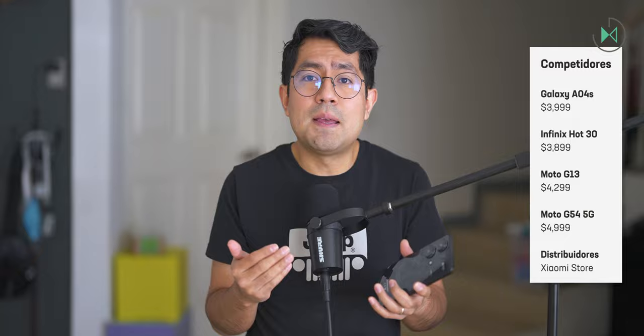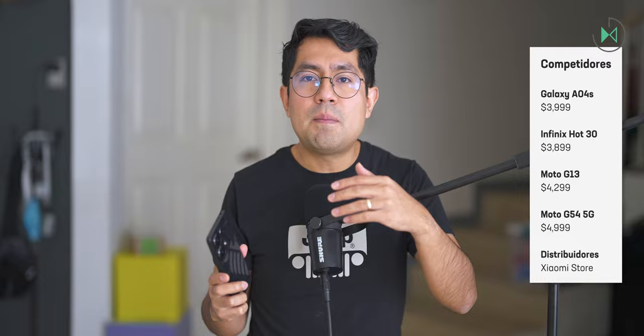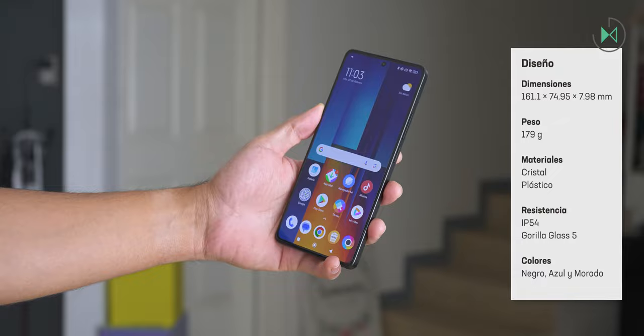Its launch price in Mexico has been 3,999 pesos for the model with 8GB of RAM and 256GB of storage. There is also the edition with 12GB of RAM and 512GB of storage at a price of 4,999 pesos. Considering the competition, at least here in Mexico, it is the best you'll be able to find — virtually no competitor will be able to offer you something better.